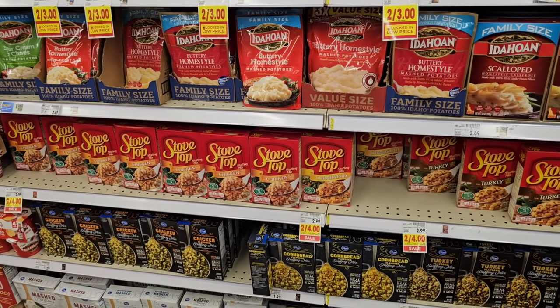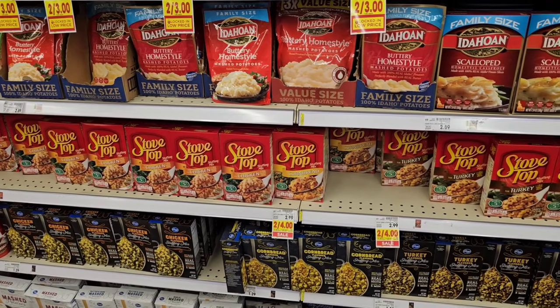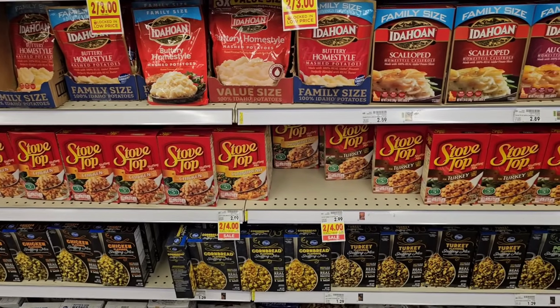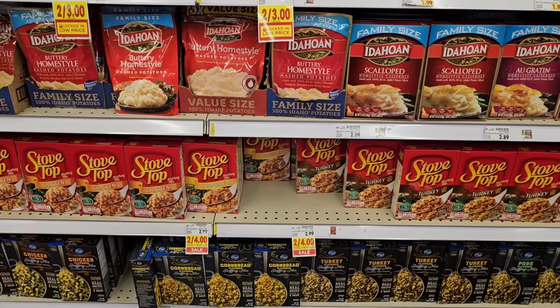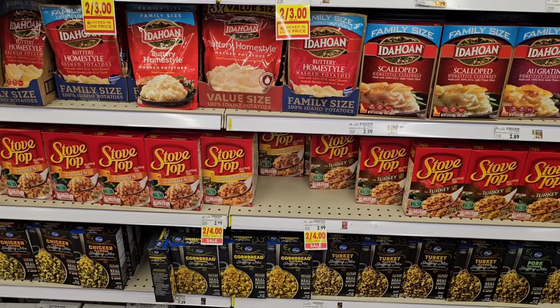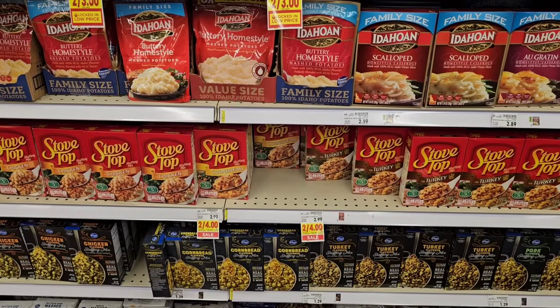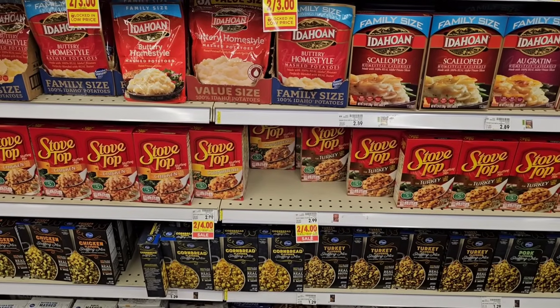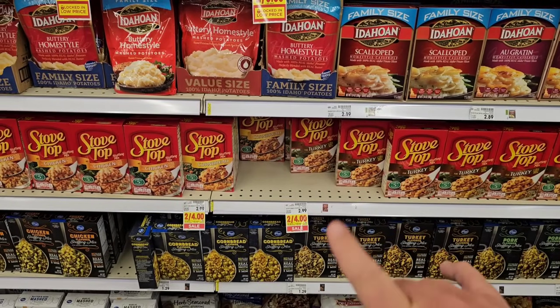Looks like Stovetop is on sale. I don't think I've seen it for $2 anywhere except maybe Ollie's. Stovetop has really gone up in price. This had gotten up to $3.29 here at Kroger and they've since come back down to $2.99 — probably because they weren't selling any. But for $2 a box, you don't have to buy two. Use your Kroger Plus card, buy one for $2.